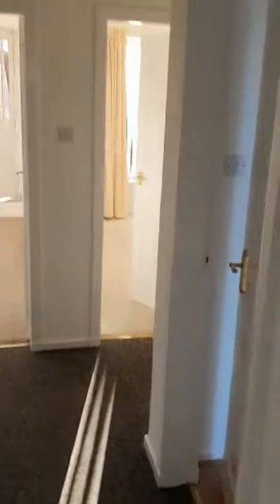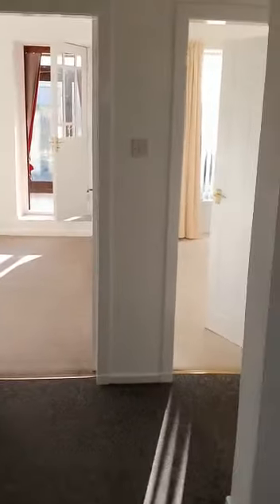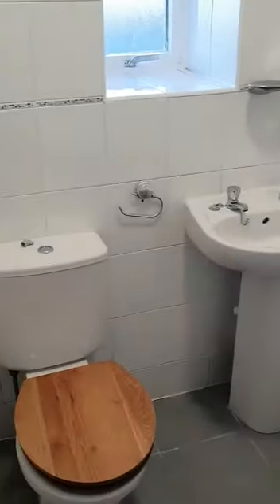As we enter the property we come into the hallway, and just off to the left-hand side we have the bathroom. It's a shower over the bath with an electric shower, wash-hand basin and toilet.